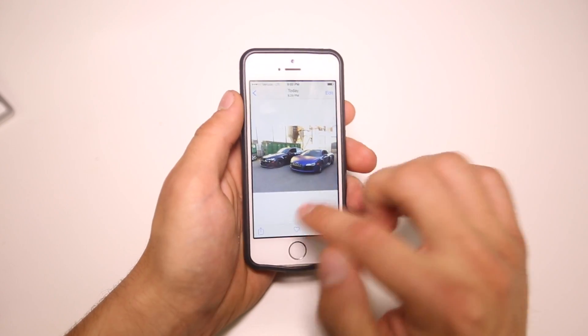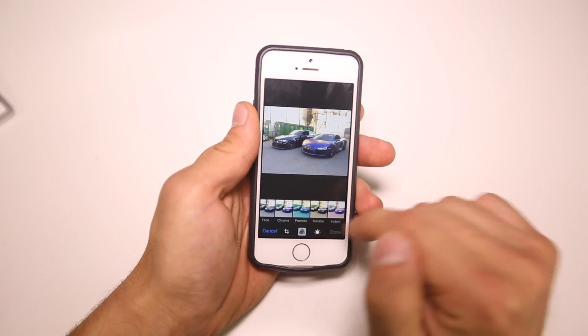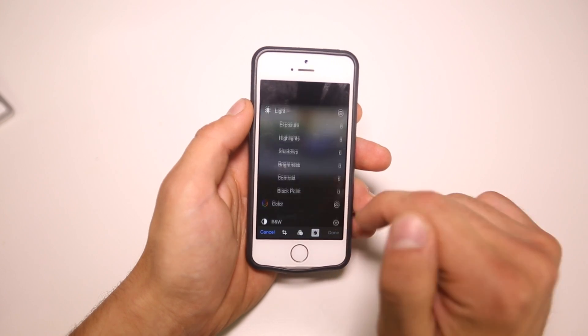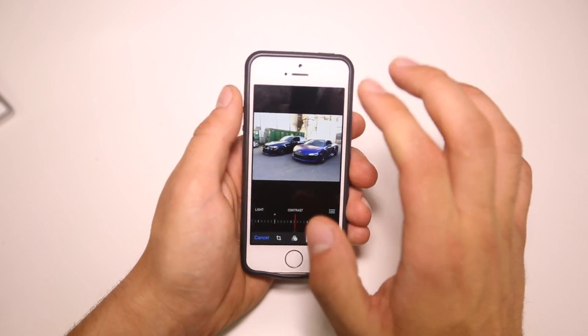If you want to edit a photo, there is now support for third-party filters. You'll be able to see any third-party filters you add right in the editing interface. There have also been tweaked editing controls with a lot of fine-tuning options. So there's a lot more control in iOS 8 with a lot of things.